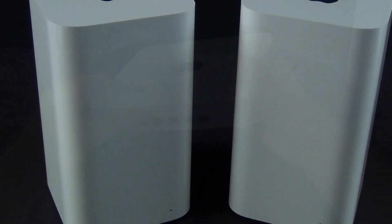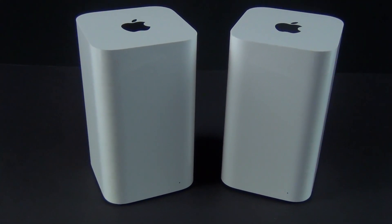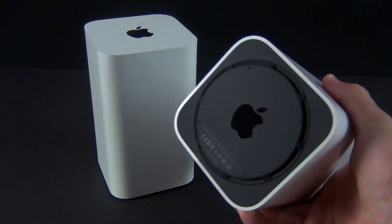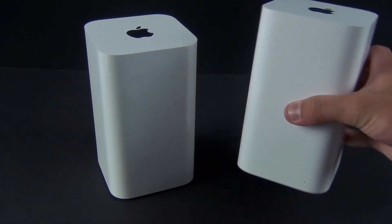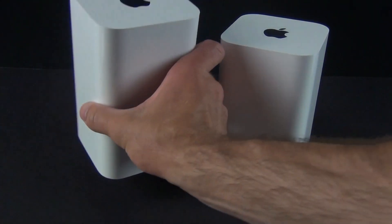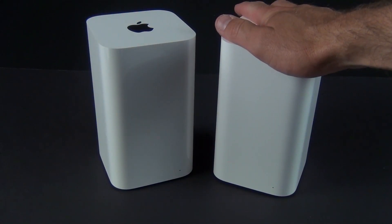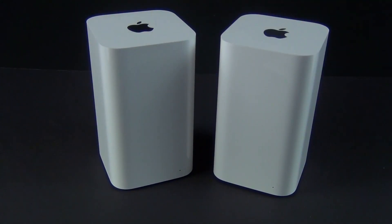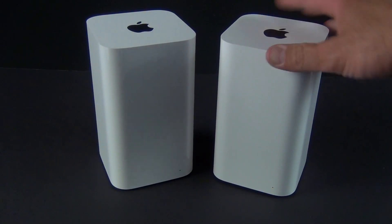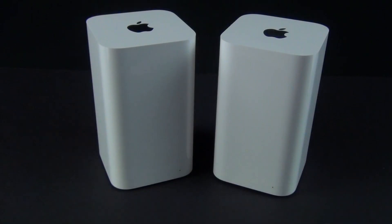That is the new Time Capsule and Airport Extreme. To tell them apart without the packaging, look at the bottom — the Time Capsule has little nubs and is much heavier, while the Extreme has a flat surface and is much lighter. Pricing: $299 or $399 for the Time Capsule in 2TB or 3TB, and $199 for the Extreme. Both support 802.11ac, which works great with the new 11-inch or 13-inch MacBook Air that supports AC. Thanks guys, and I'll see you again in the next one.